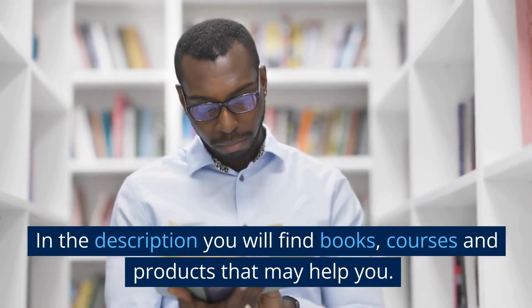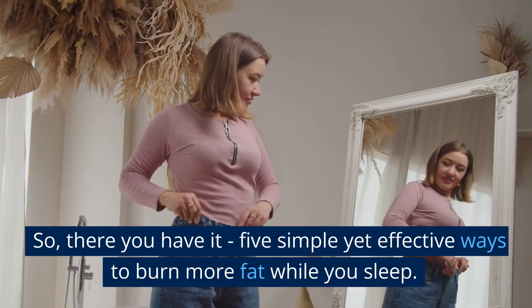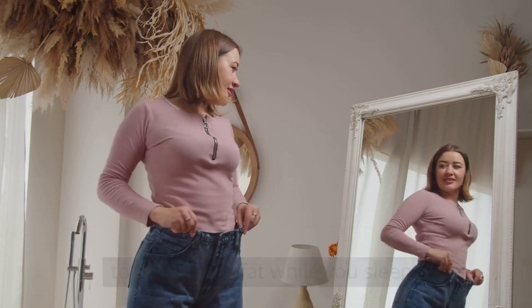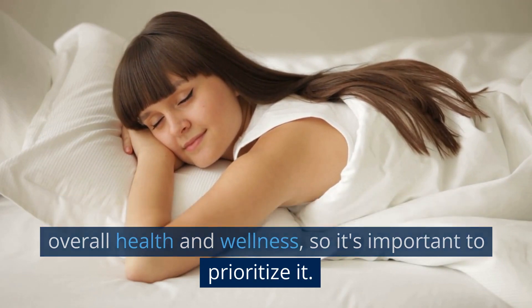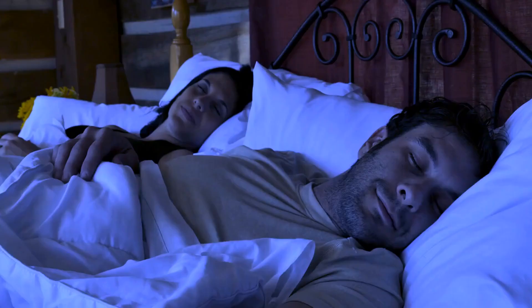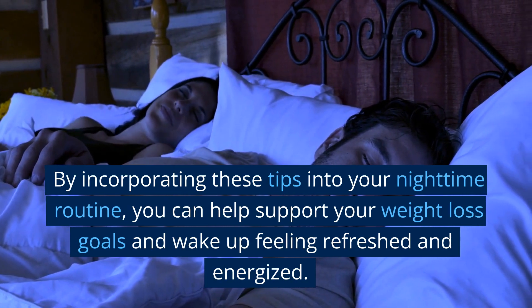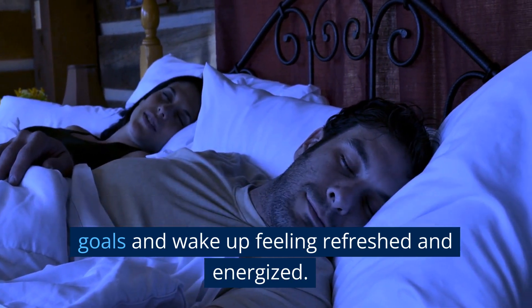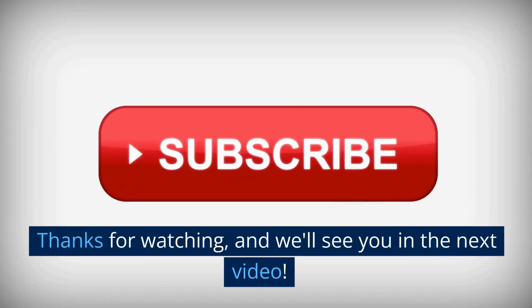In the description you will find books, courses and products that may help you. So, there you have it — 5 simple yet effective ways to burn more fat while you sleep. Remember, sleep is a crucial component of your overall health and wellness, so it's important to prioritize it. By incorporating these tips into your nighttime routine, you can help support your weight loss goals and wake up feeling refreshed and energized. Thanks for watching, and we'll see you in the next video.